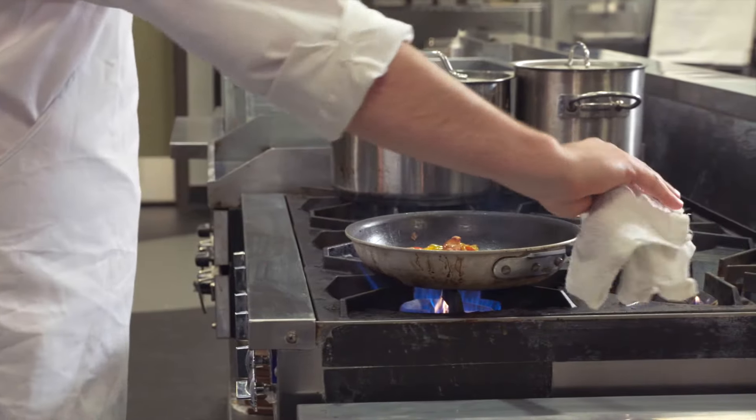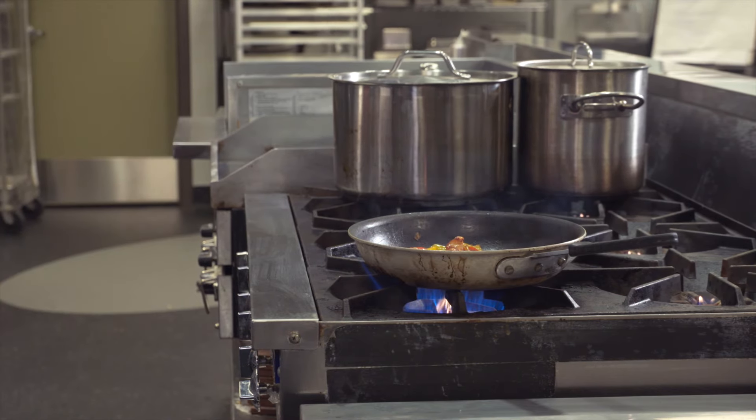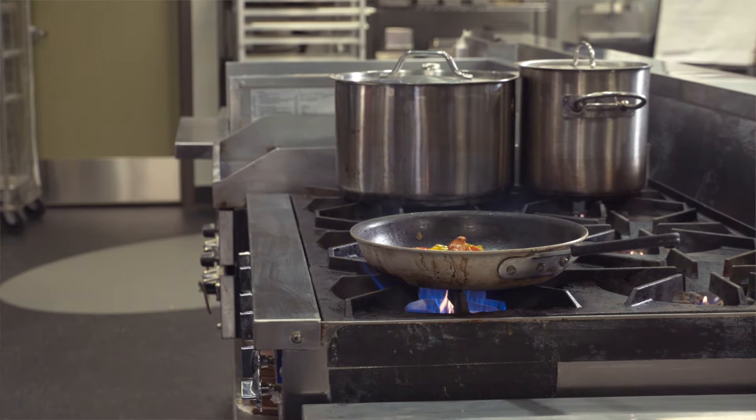Don't let handles extend over the edge of the stove or other burners. Don't be in too much of a hurry when dealing with hot objects, and make sure you have the proper equipment. I don't know how many times I've burned myself using something I shouldn't have.